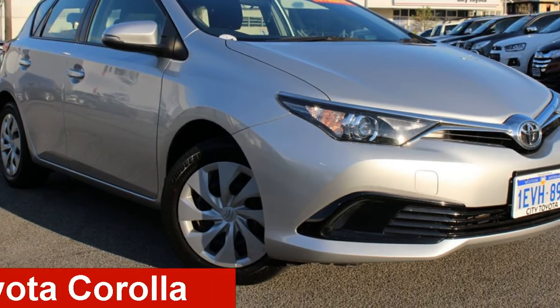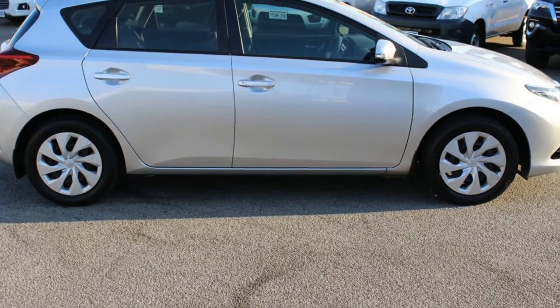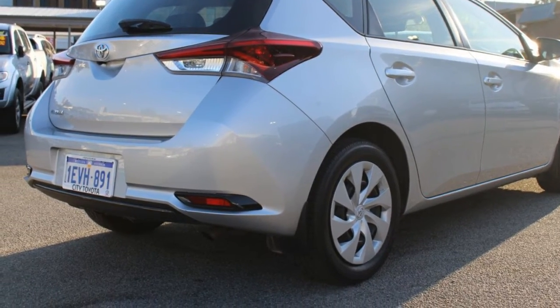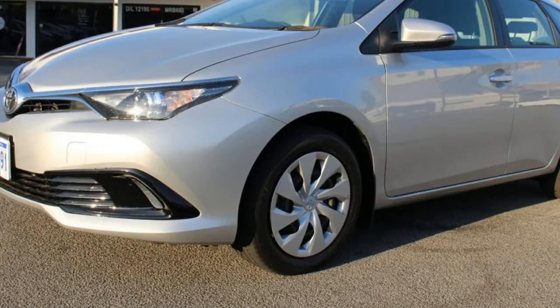Check out this 2015 Toyota Corolla. This Corolla has an efficient 1.8 litre engine and a smooth shifting automatic transmission. The attractive silver exterior is complemented by its stylish interior. This vehicle has all the features you could dream of.